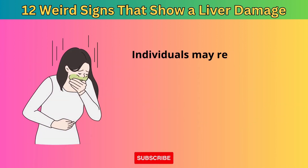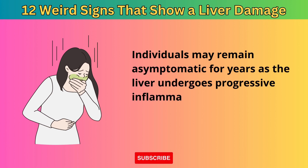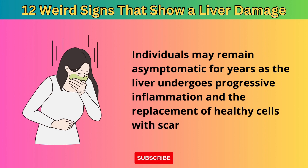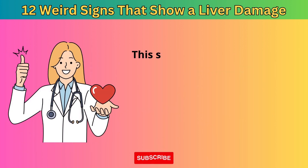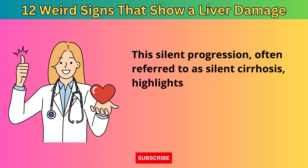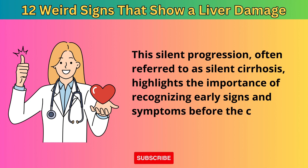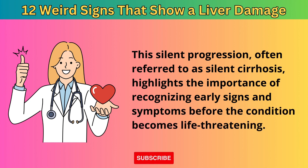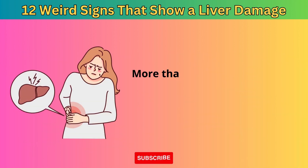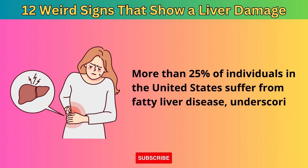Individuals may remain asymptomatic for years as the liver undergoes progressive inflammation and the replacement of healthy cells with scar tissue. This silent progression, often referred to as silent cirrhosis, highlights the importance of recognizing early signs and symptoms before the condition becomes life-threatening. More than 25% of individuals in the United States suffer from fatty liver disease, underscoring the need for awareness.